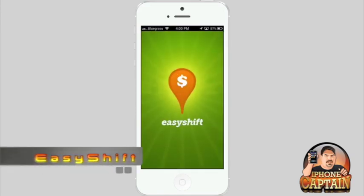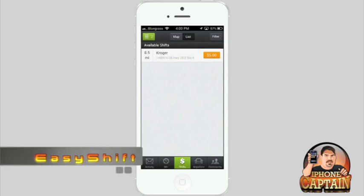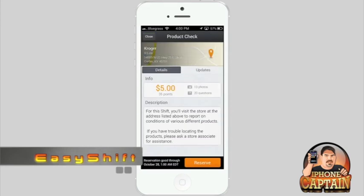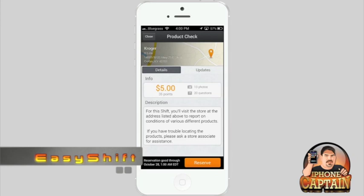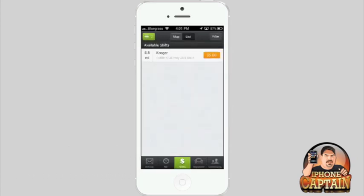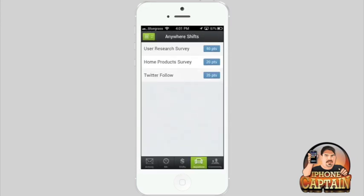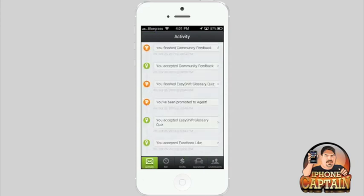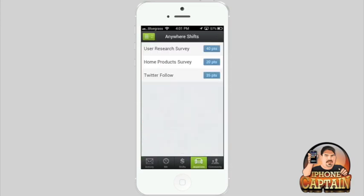Easy Shift is a little bit better than that one. It also uses the GPS system, and right here I can go to Kroger's and use this application to complete a task. You get 35 points, which is equal to $5. I've only got the one job offer here, and you can actually change the distance on this one. You also get points for completing surveys online — I've completed some of them, and the little green circles are things I've already completed.